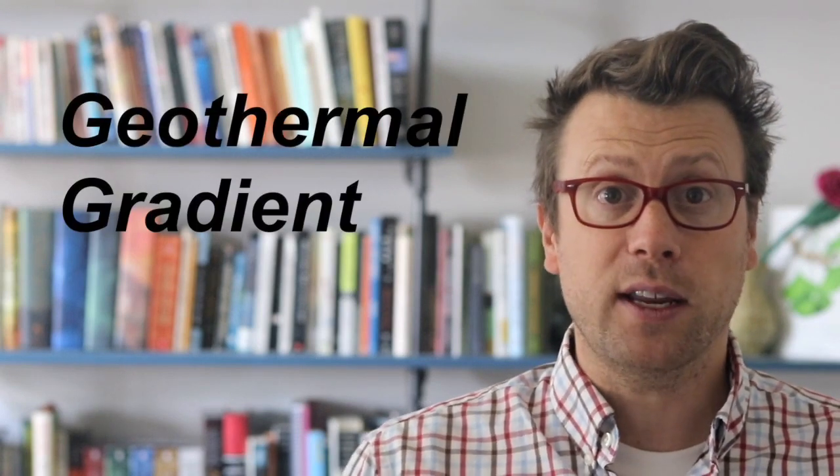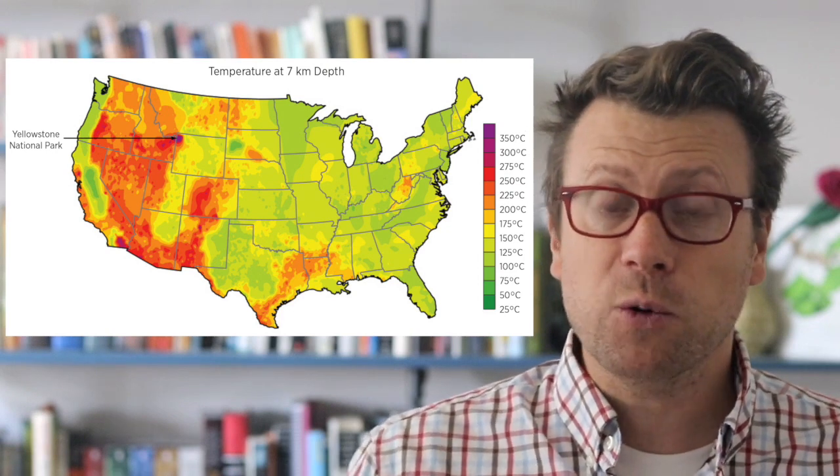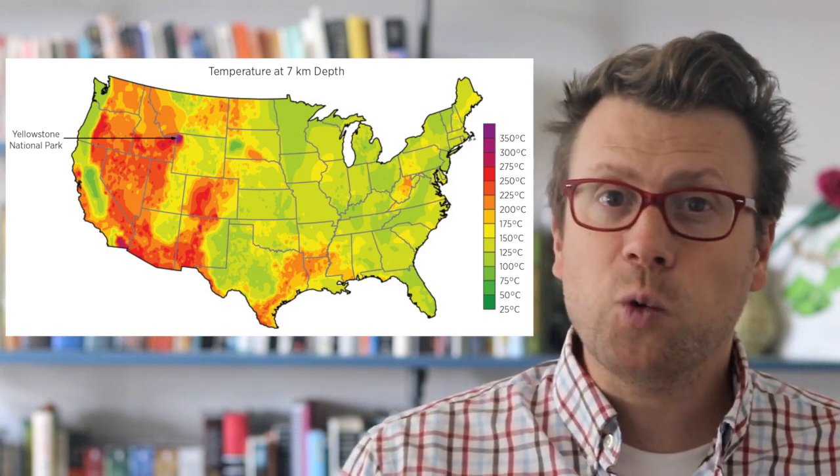Another way to think about heat flow is how fast it heats up as you go deeper into the earth, called the geothermal gradient. Away from tectonic plate boundaries, in most places in the world, the geothermal gradient is about 20 to 30 degrees Celsius per kilometer. The average geothermal gradient in Yellowstone is around 100 degrees Celsius per kilometer.